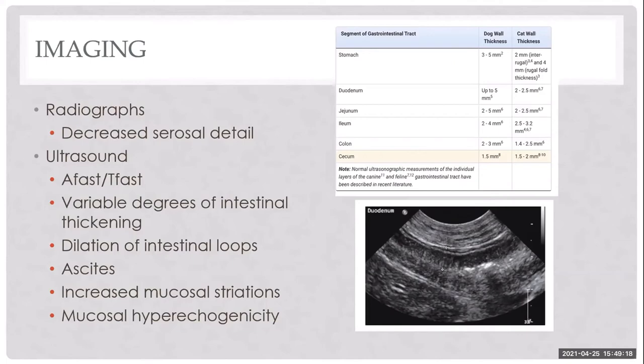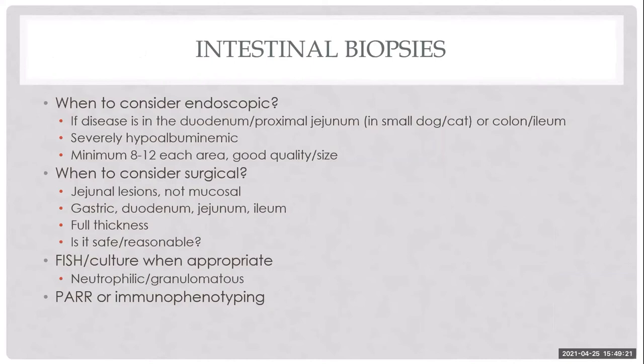We prefer to biopsy all these cases when the patient is safe for anesthesia. We can optimize them beforehand — treating hypocalcemia, removing effusions, using colloids if hypovolemic rather than volume-loading with crystalloids that will just cause further effusion. We want to rule out infectious etiologies and large or small cell lymphoma before proceeding with treatment.